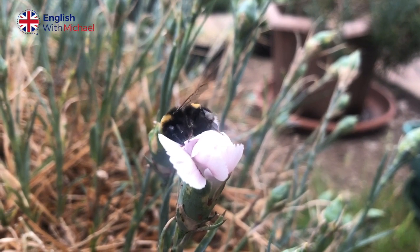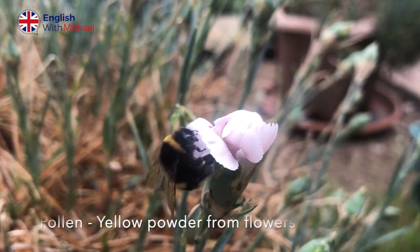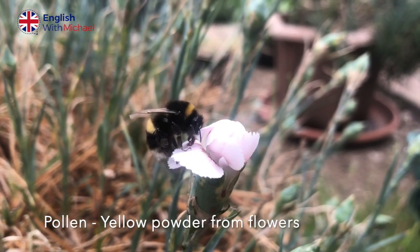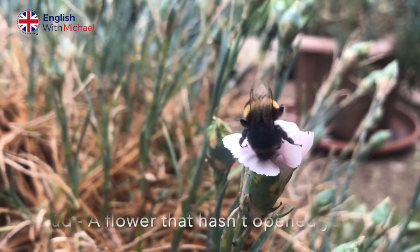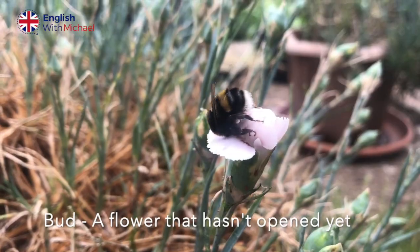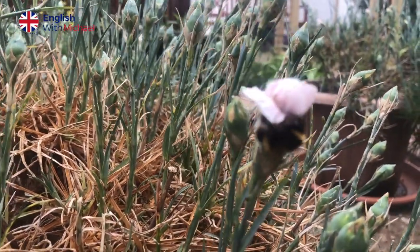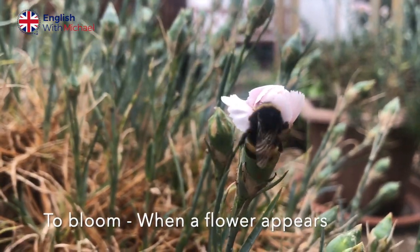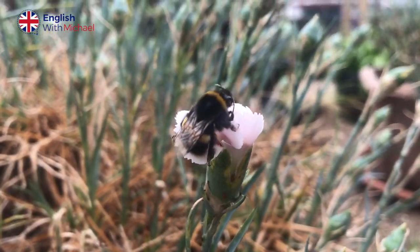As I first came out into the garden, I noticed this bee. He was trying to collect some pollen and he was having some trouble. And I think the reason why is because this flower bud — we call it a bud, which is the beginning of a flower — is just about to bloom any day now, but it's a little bit too early. So this bee is trying to collect his pollen and he's having some difficulty.